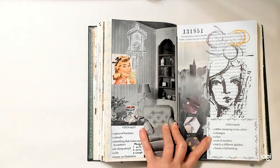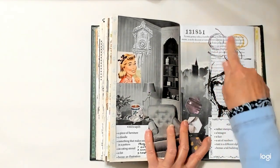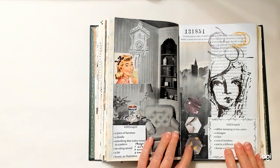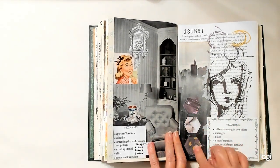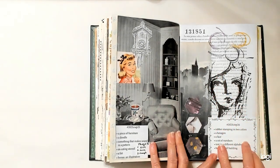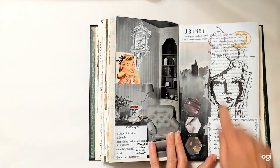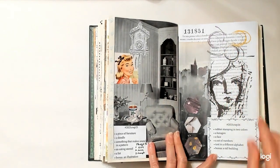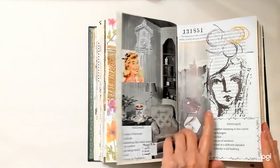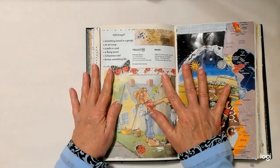Week twenty-four: a piece of furniture is the chair. A doodle is down the side here. Something that makes sound in a pattern — a cuckoo clock, and this clock here. An eating utensil is the spoon. A list is here. The bonus is an illustration — that's the little girl there. Week 26 — halfway through! Rubber stamping in two colors — my circles up here are stamped. A hexagon — I have three hexagons right here. A face. A set of numbers is up here. Text in a different alphabet is this background text. A tall building is right there. Half the year's over.